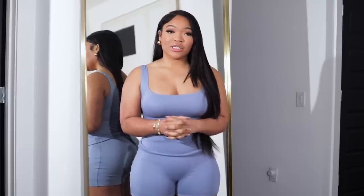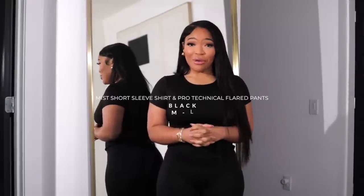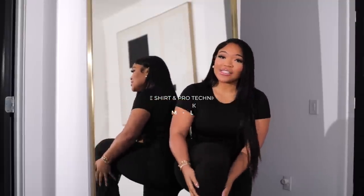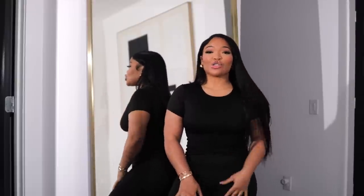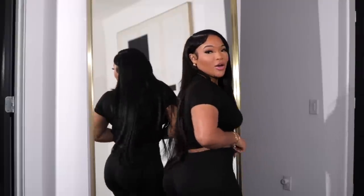These clothes that I've been putting on — I don't even want to change, I just want to keep them on. They came out with flare pants and you already know I love a good flare. These are the Pro Technical Flare Pants — they flare at the bottom of the ankle, they reach all the way to the floor, so comfortable, double-lined, and high-waisted of course.